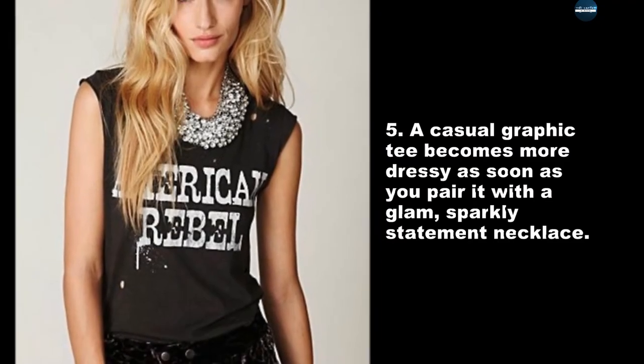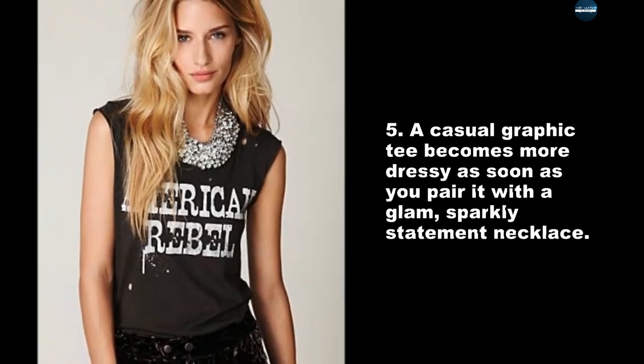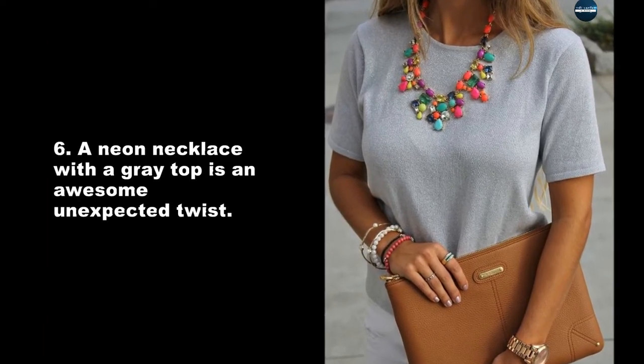A casual graphic tee becomes more dressy as soon as you pair it with a glam, sparkly statement necklace. A neon necklace with a grey top is also an awesome, unexpected twist.